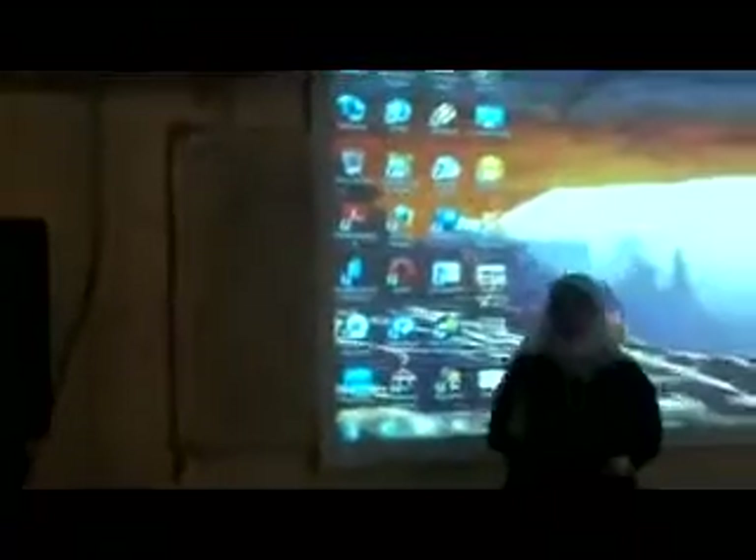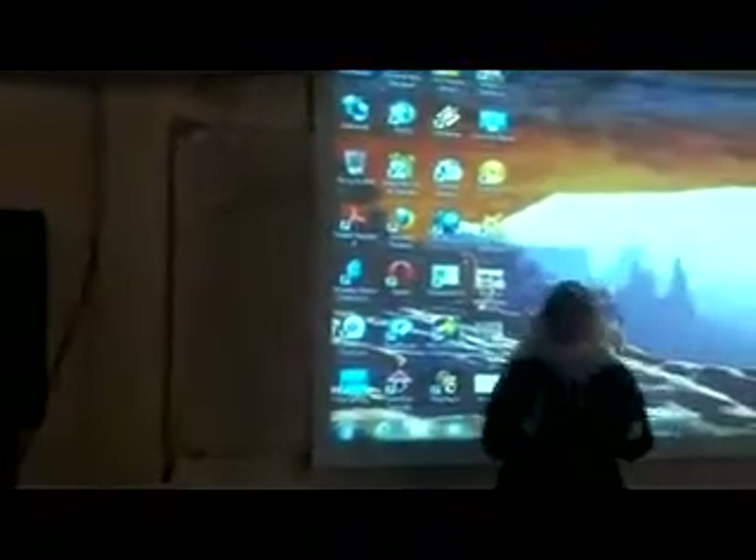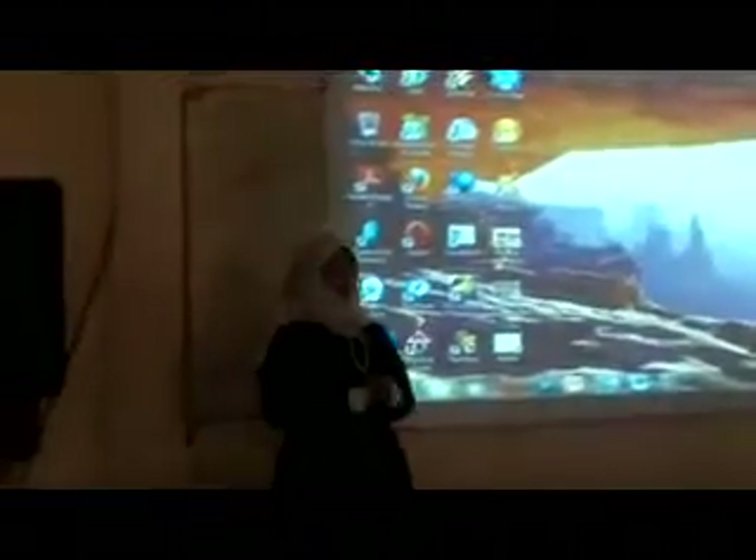The city contains different formations, different geological formations, and different monuments. First, I want to speak about the Crystal Mountain. It's an amazing mountain that consists of crystal — I said diamond, but it's not diamond, it's crystal.